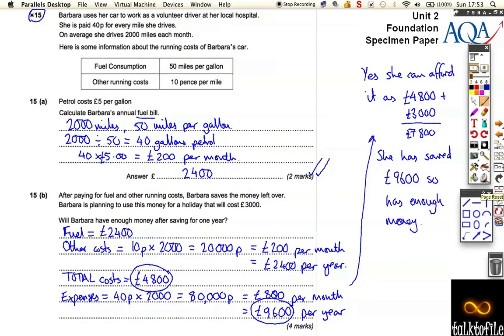Now, that's quite a tricky little question. You've got to do quite a lot of calculations in order to get all the marks. You need to keep your wits about you and remember what you've calculated, and whether it's in pence or pounds, and whether it's per month or per year. It's a little bit tricky, so go back over that if you need to.